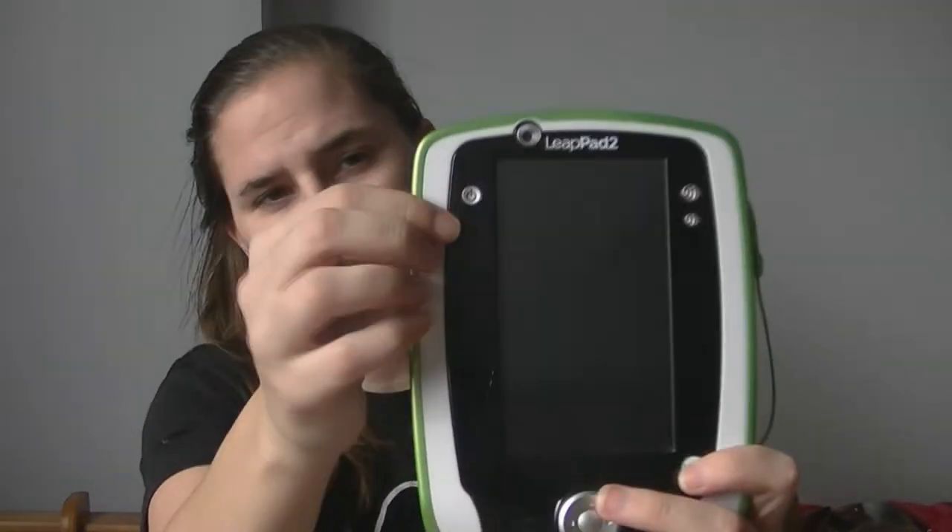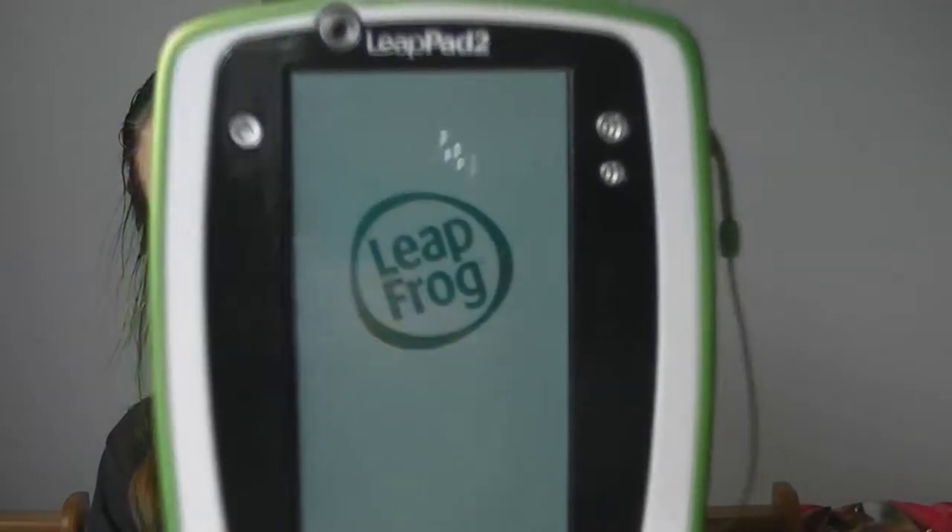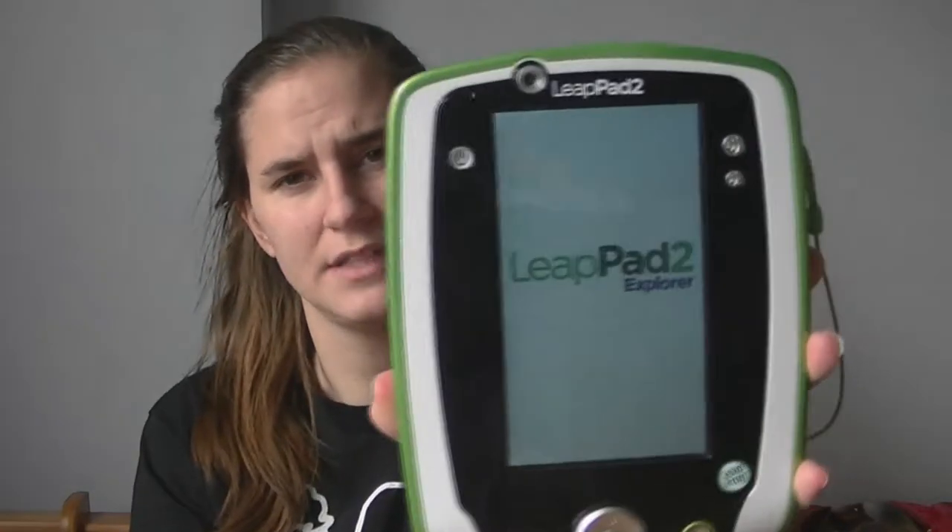One of the other things on his favorites is the LeapPad 2 — his little tablet, as he calls it, his Joey iPad. He absolutely loves this, so I'm actually going to turn it on for you. He loves it because he can trace letters, he can feed his pet, he can play with Dusty from Planes. I am so happy that he got this — it was by far the best gift he could have got for Christmas.